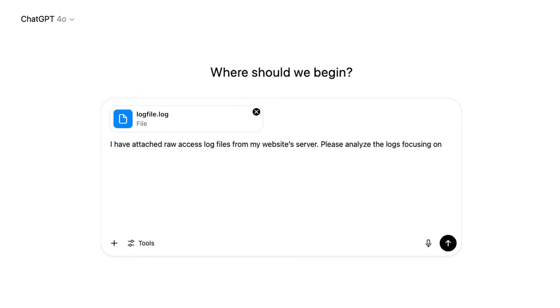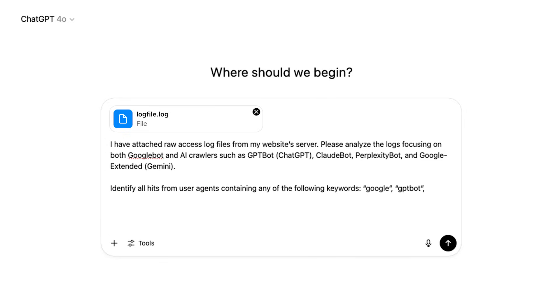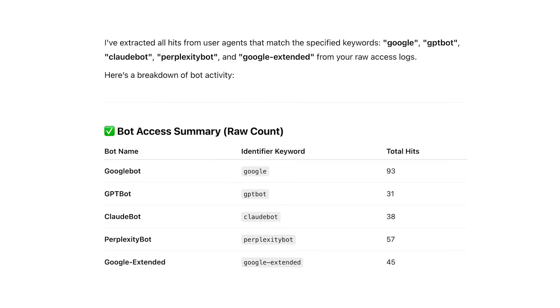The prompt: 'I've attached log files from my website's server. Please analyze the logs focusing on Googlebot and AI crawlers such as GPTbot (ChatGPT's), Claudebot, and others. Identify all hits from user agents containing any of the following keywords — Google, GPTbot, etc. Once you've analyzed this, I will ask you to perform a series of tasks.' ChatGPT will give you a summary showing the hit rate from each AI bot.